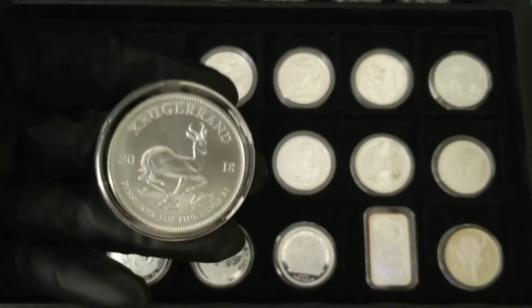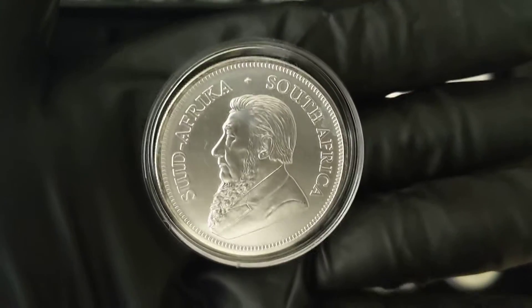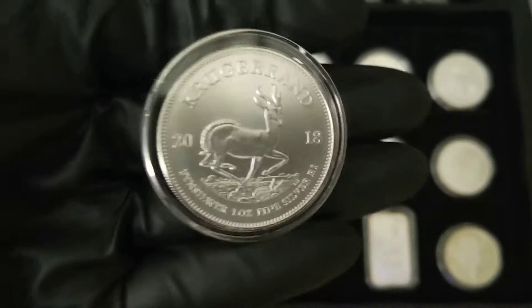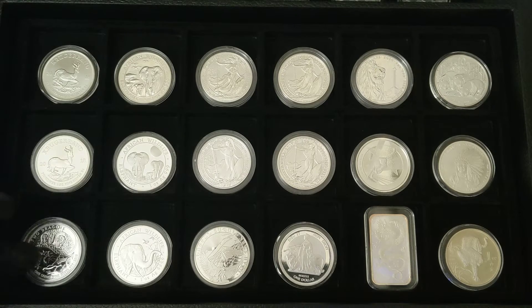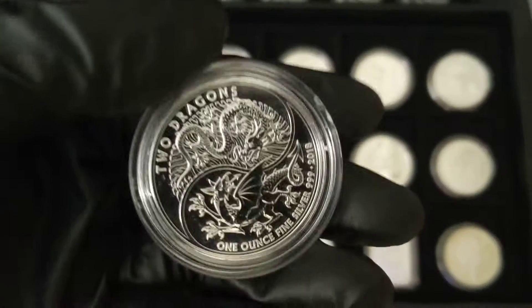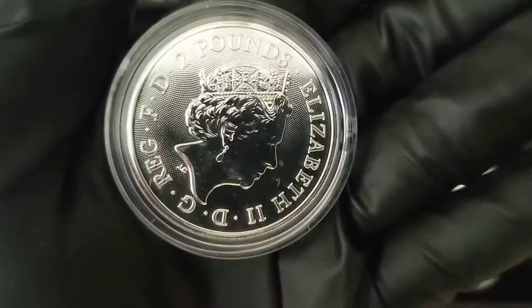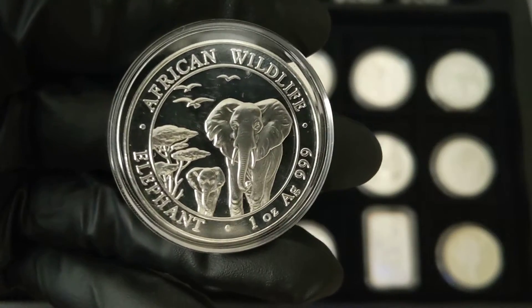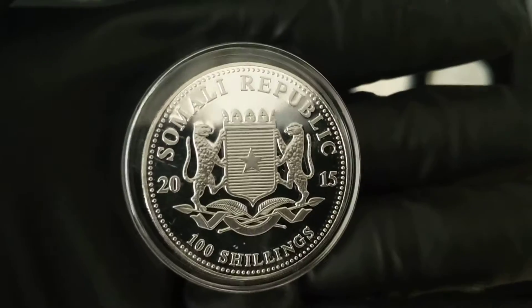The first one we have is a 2018 silver Krugerrand — this is kind of the first year of issue. Next one is a Two Dragons Great Britain silver coin. Next one is the African Wildlife Elephant; this is 2015.